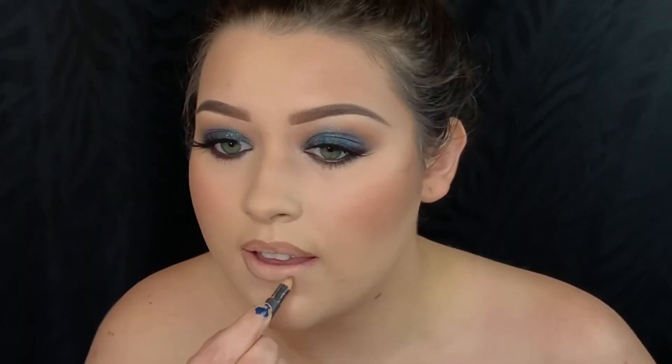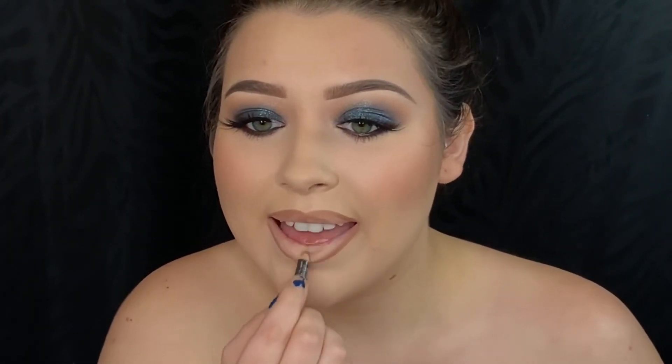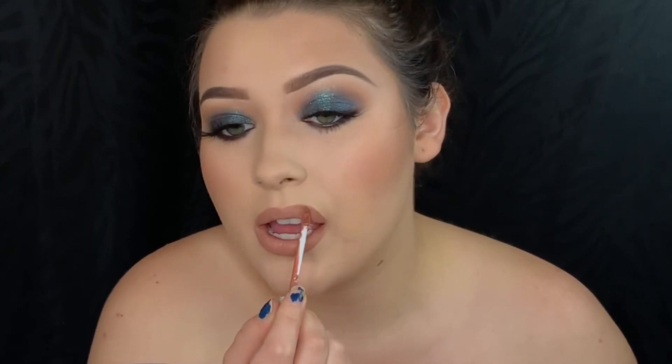For lips today I will be picking up MAC Stripped Down Lip Pencil and lining my lips. The liquid lipsticks I will be using are two of my favorites — first we have the Meet Matte Hues in Charismatic by The Balm, and then I'm going to top that off with a little bit of the Anastasia Beverly Hills Naked Liquid Lipstick.